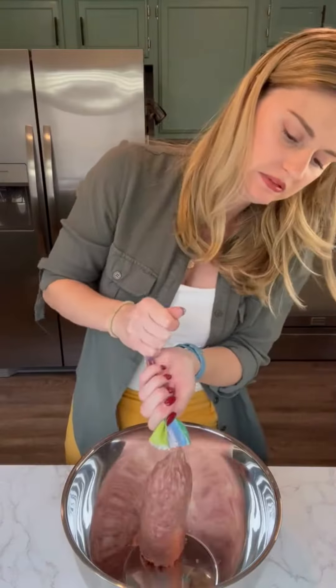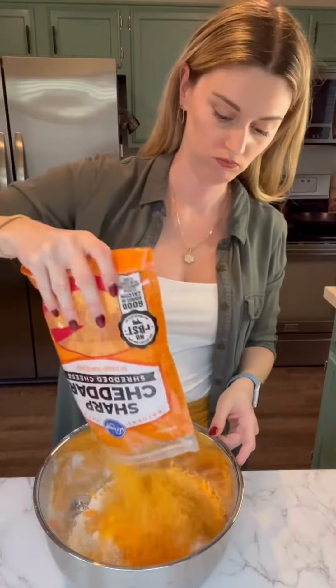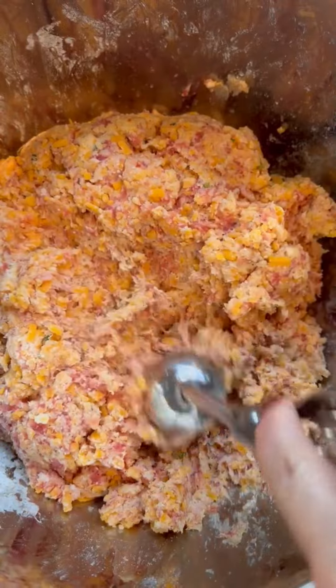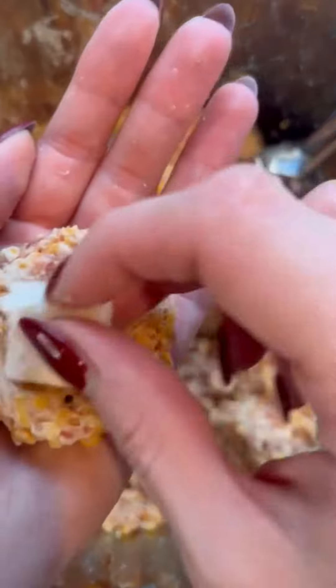While the turkey roasted, I prepared a recipe for sausage balls that my aunt makes every Thanksgiving. This was so hard to stir — I recommend using a mixer. Then using a one ounce scooper, I formed the sausage balls which I wrapped around a piece of cubed cooked turkey.